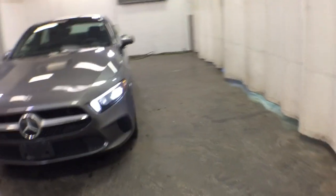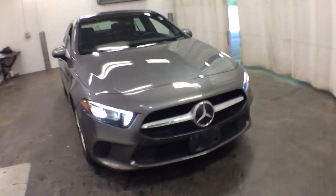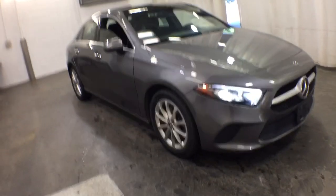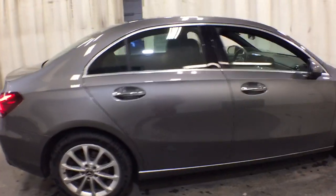You will be amazed by this 2019 Mercedes-Benz A-Class. With less than 5,000 miles on the odometer, this vehicle provides excellent value. Take a closer look at this surprisingly affordable Mercedes-Benz A220.